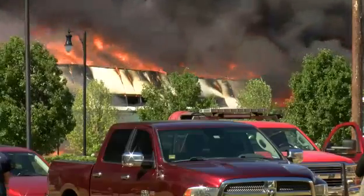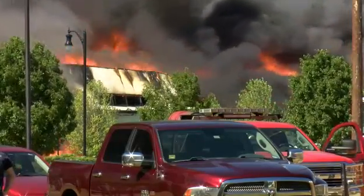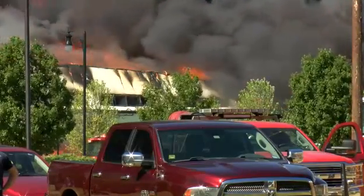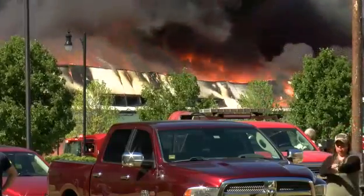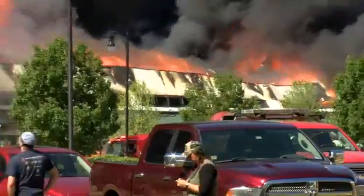What you are watching right now is the west side of the Chemtool building where a massive structure fire has broken out. The fire is slowly starting to eat away and the building is beginning to crumble in front of our eyes. What was once standing as a full wall is now being burnt.